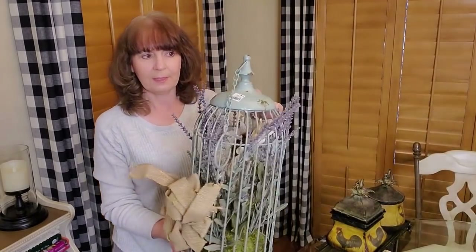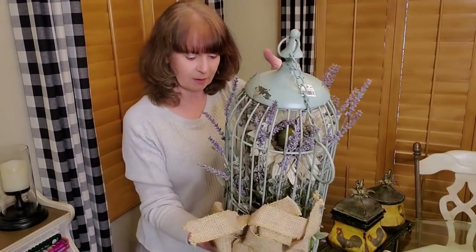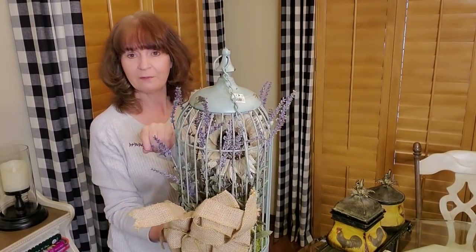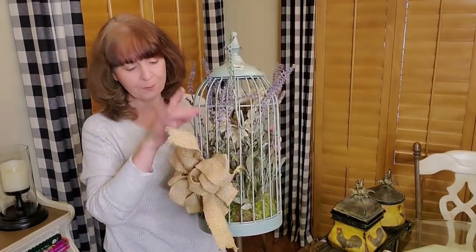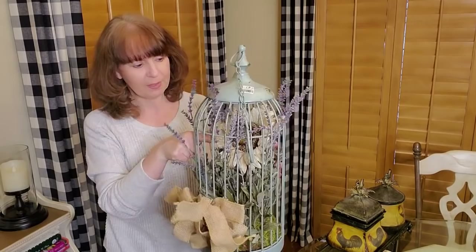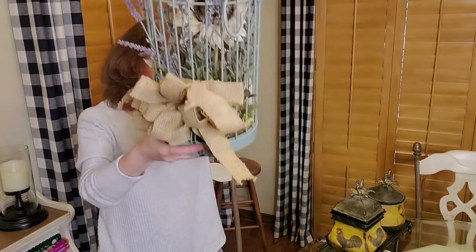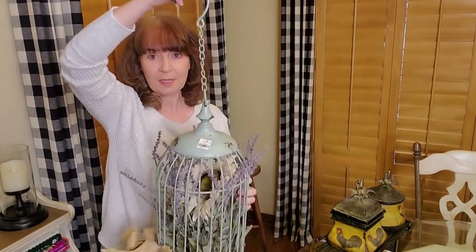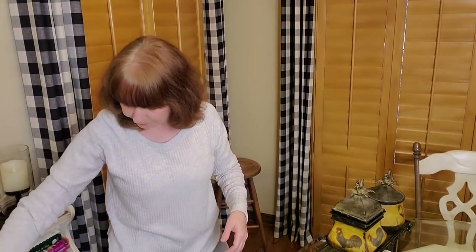Let me show you the birdcage. This was not on sale but it was $12.99, and I really didn't think that was a bad price because it does have some lavender in it. I'm not really fond of the bow, but it has one of those burlap sunflowers in it that you get at Hobby Lobby, which are a little bit more expensive. There's no original tag on this one, but it does hang, it's a good size, and I love the color — it'd be great for spring.